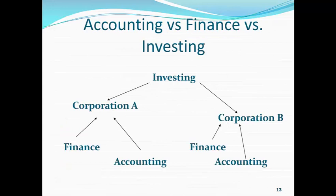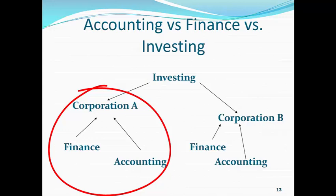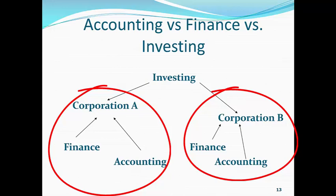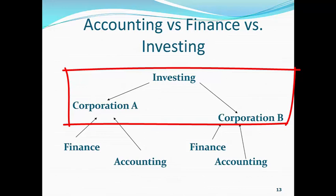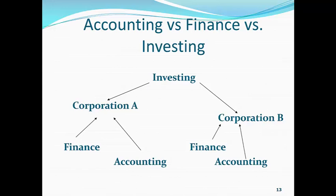Now, when we look at Corporation A, we see that finance and accounting works within the corporation — it has to do with that corporation. Corporation B, finance and accounting have to do with the numbers within that corporation. They are not used to compare Corporation A to Corporation B. However, investing is another profession altogether because with investing, we have to be able to compare Corporation A to Corporation B, but the finance numbers and the accounting numbers do not allow us to do that efficiently. Is there a difference? Yeah. Accounting is different than finance, and finance is different than investing.